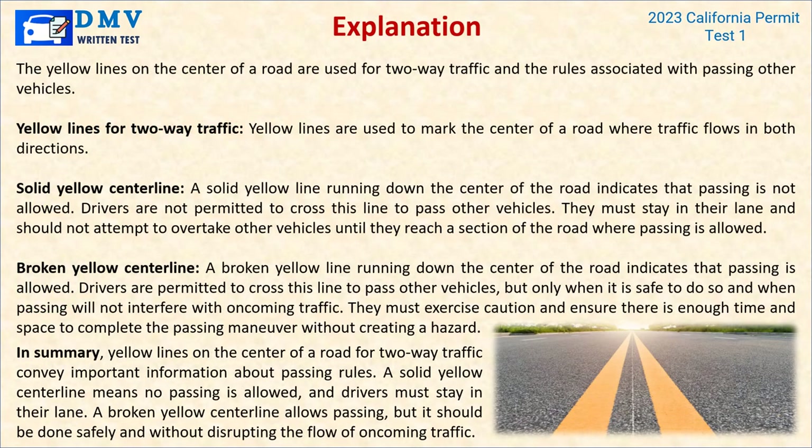Explanation: Yellow lines are used to mark the center of a road where traffic flows in both directions. A solid yellow center line indicates that passing is not allowed — drivers are not permitted to cross this line to pass other vehicles and must stay in their lane. A broken yellow center line indicates that passing is allowed, but only when it is safe to do so and when passing will not interfere with oncoming traffic. Drivers must exercise caution and ensure there is enough time and space to complete the passing maneuver without creating a hazard.